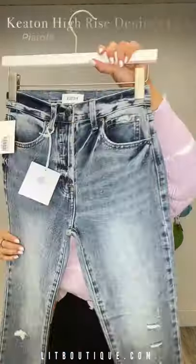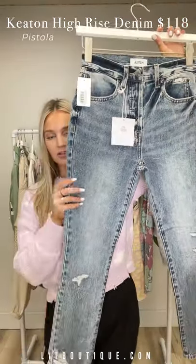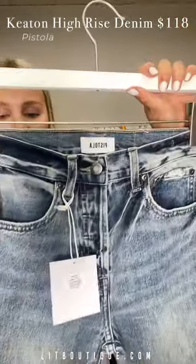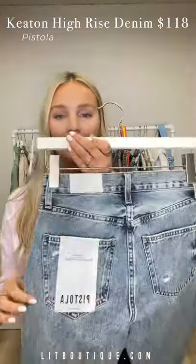Next, kind of a mid-wash here — this is the Keaton high-rise slim straight. It's not a super skinny, there's some room, but they are straight leg. You can see the distressing — nice little acid wash almost, not super dark, not super light. Love this.